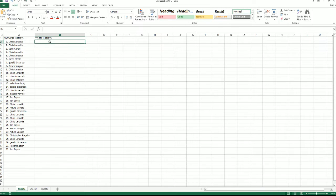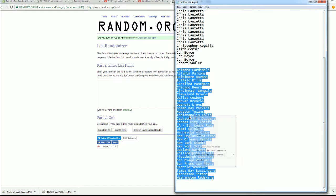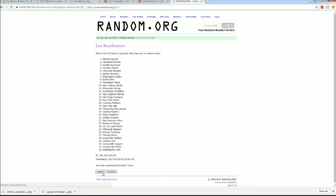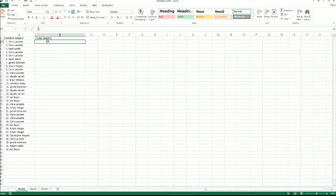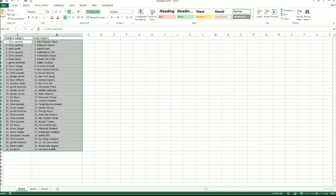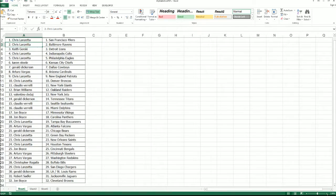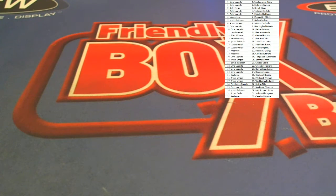All right, team names are next. Cardinals to the Skins. 49ers to the Browns. All right, there we go guys — let me know if I got any trades.